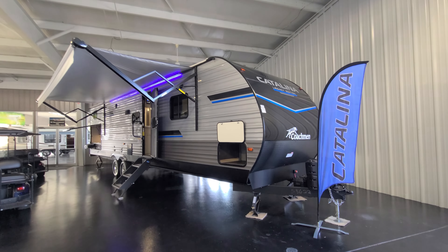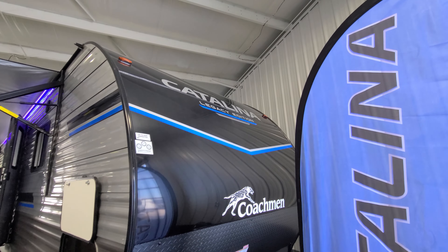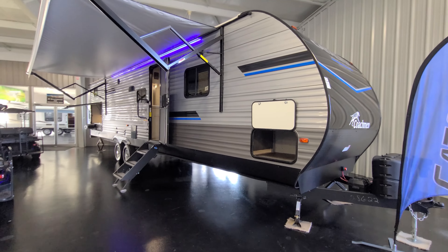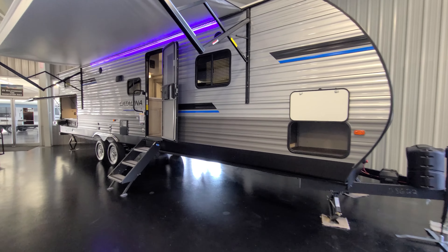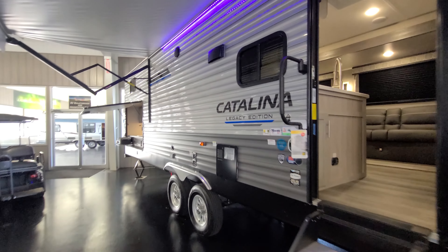Hey, welcome back. Chad here at American RV in Evansville. Just a quick walkthrough of the Coachman Catalina 343 BHTS. This one was a runaway success here at the dealership for such a large bunkhouse. It's 34 feet long on the box — it's a big trailer — but it has some features that I think are what really sets it apart.